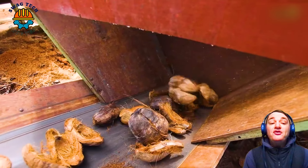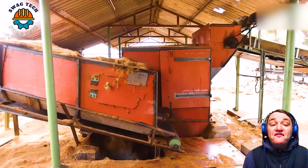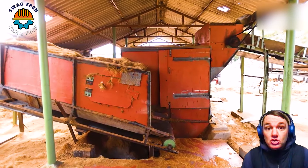Coir peat is the part that is separated from the shell of a coconut. This material is considered one of the best growing media for plants, especially seeds and seedlings.